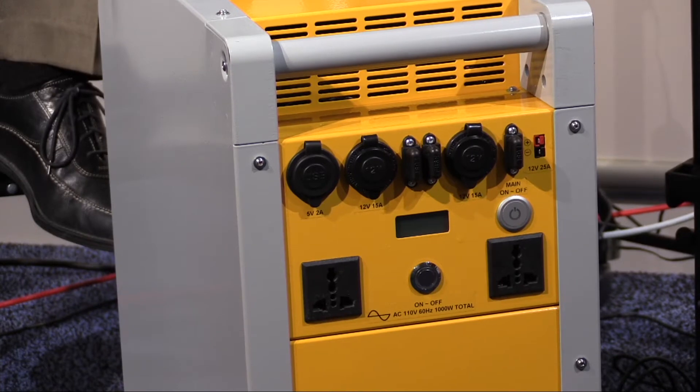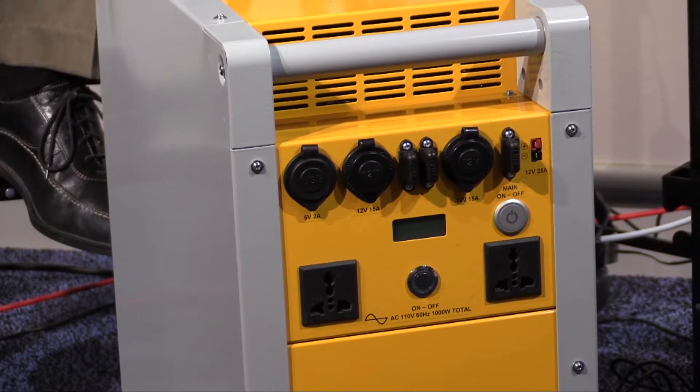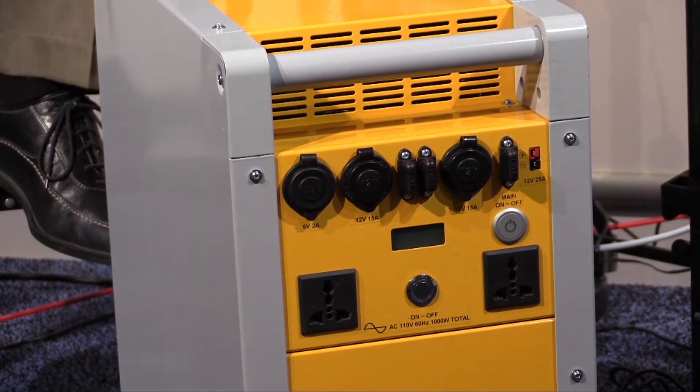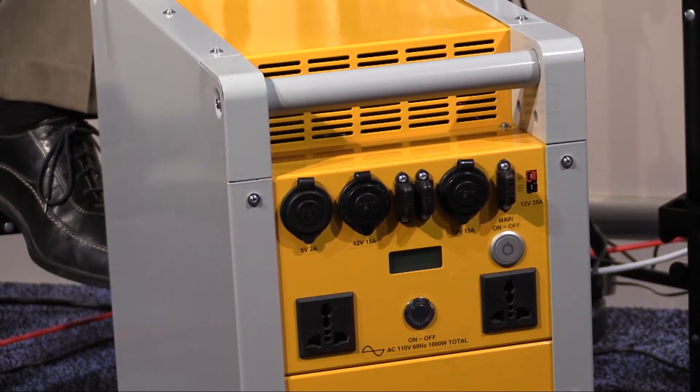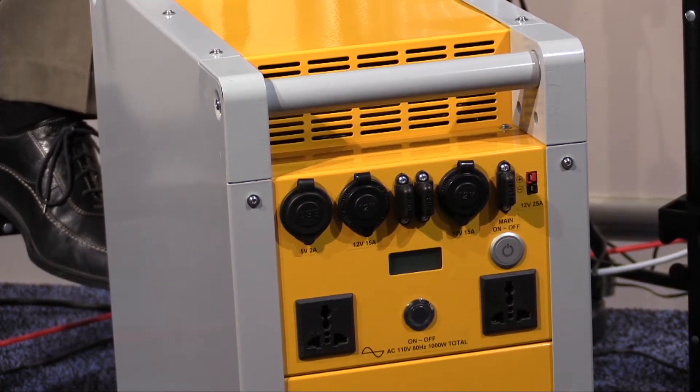It's the only portable solar product out there today that actually tracks the sun all day. You pop it up, turn it on — it's like the sunflower. It finds the sun and stays with it. These are batteries, and to charge them you can also plug into a wall outlet, a regular 110, if you need to. We recommend that if you're going off-grid or traveling, charge it before you go, then recharge with solar as you're off the grid.